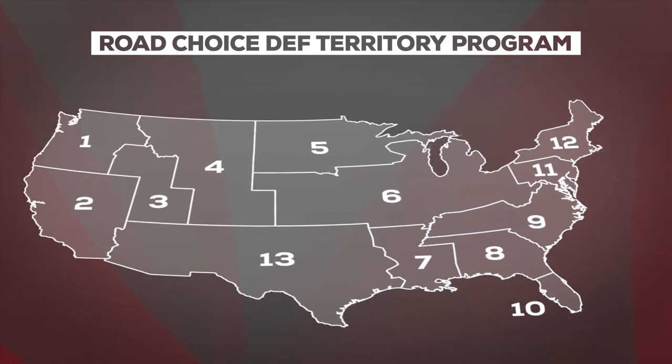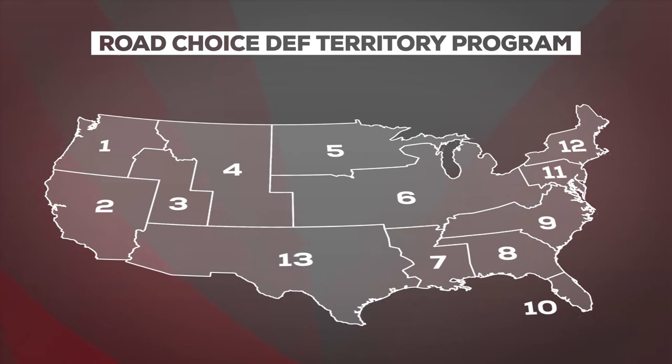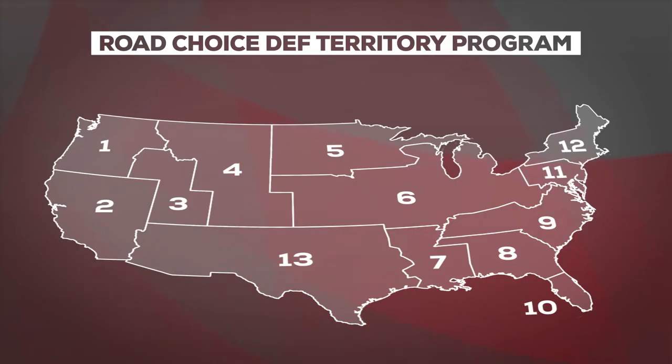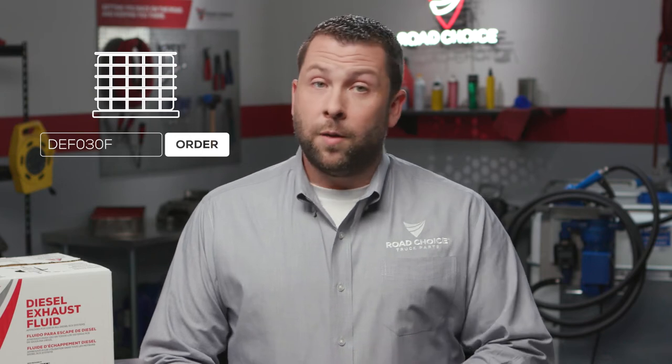Ordering DEF through the Road Choice territory program is easy. For instance, if you're a dealer located in Chicago, you're in territory 6. To order DEF, simply add T6 to the part number to access your regional costs. Our territory program also makes it easy to refill your DEF tote or bulk container. Each Road Choice DEF product has a specific part number used for a refill order. If you have a tote, your refill order would include the DEF 030FXT part number. Enter the order and your Road Choice distributor will schedule your tote refill, and you'll only be invoiced for the amount of DEF filled into your tote or storage container. It's an easy, efficient way to stay stocked up.